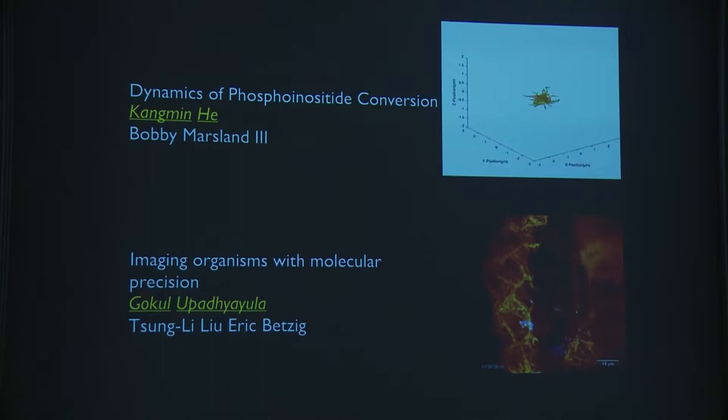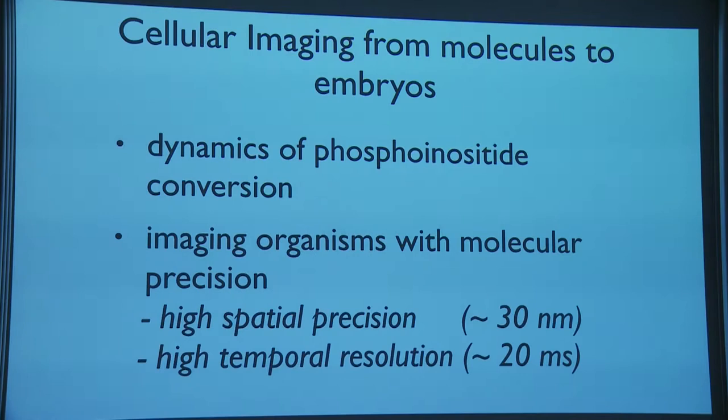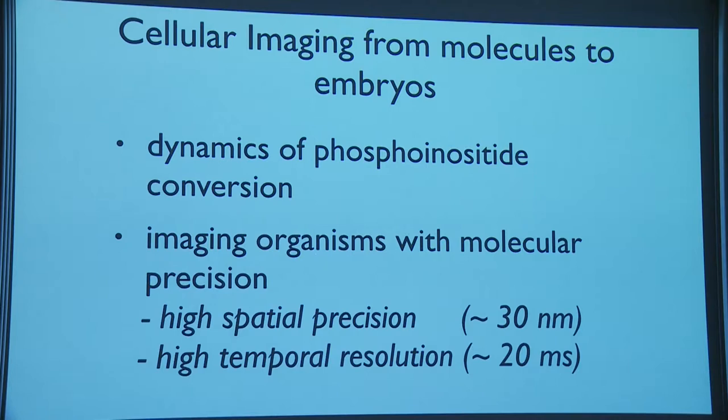Kang Min developed a special type of lipid sensor that, with exquisite sensitivity, can detect lipid composition inside cells. The second part concerns how you can now image in a multicellular context with very high sensitivity. That work was driven by Tsung Lee in Eric's lab, who developed the adaptive optics lattice light sheet microscope, and Gokul, a fellow in my lab, who is driving all the imaging analysis and system-building efforts.